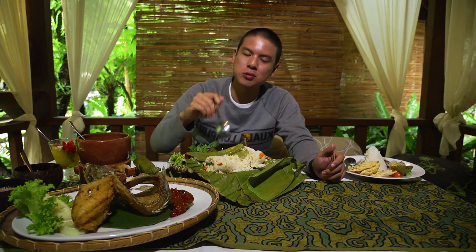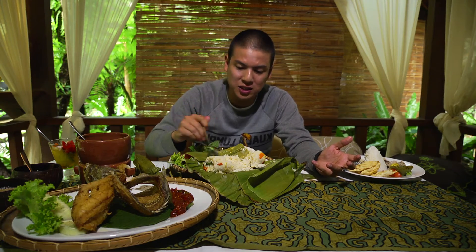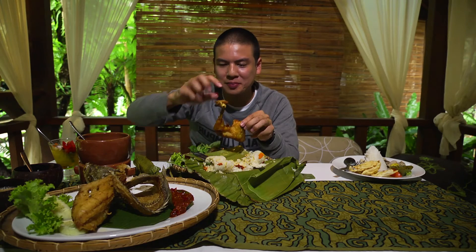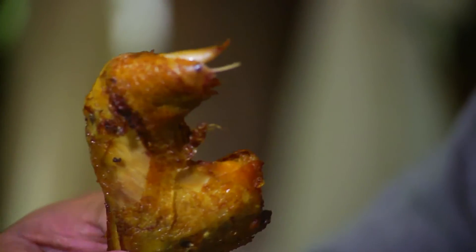I never thought I could be excited about what looks like a very simple rice dish — this gets me very excited. This is the first time I've ignored a piece of fried chicken for rice. I almost forgot about it, but thank God I didn't. That is the mark of a tender piece of chicken when the bone just falls right off.